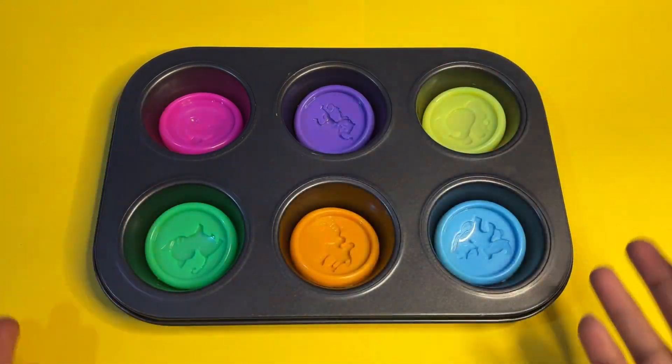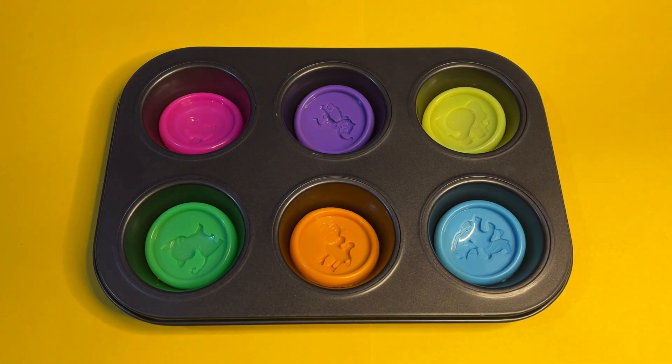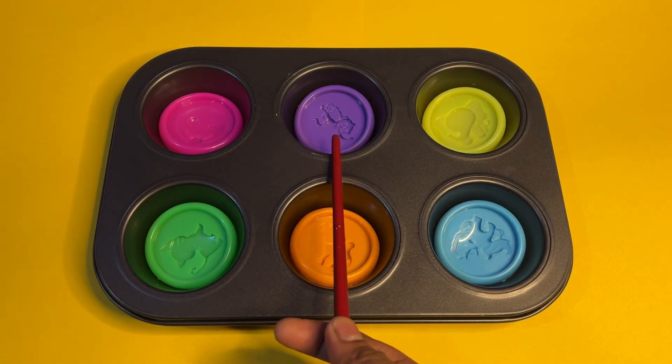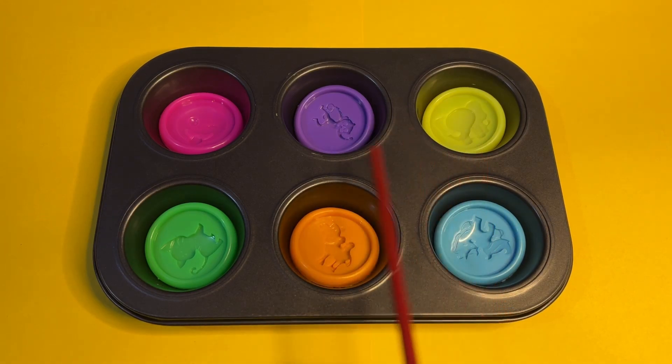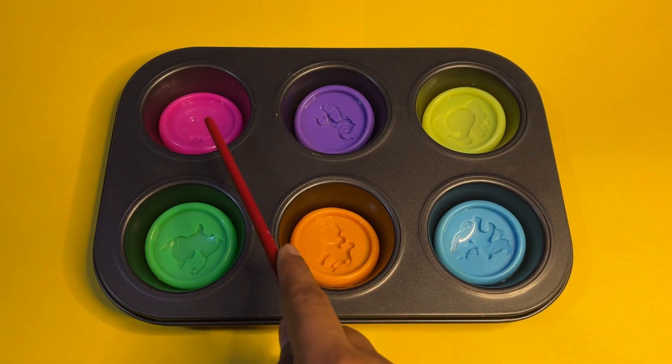Hello little friends! Today we are going to learn colors, numbers, shapes, and much more. Let's start with pink color, purple, yellow, green, orange, and last is blue. Let's see what surprise is for us!